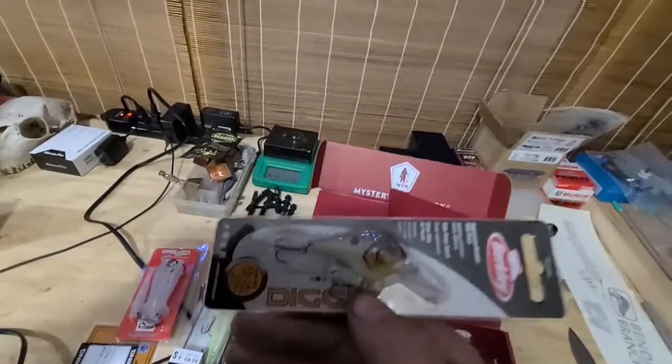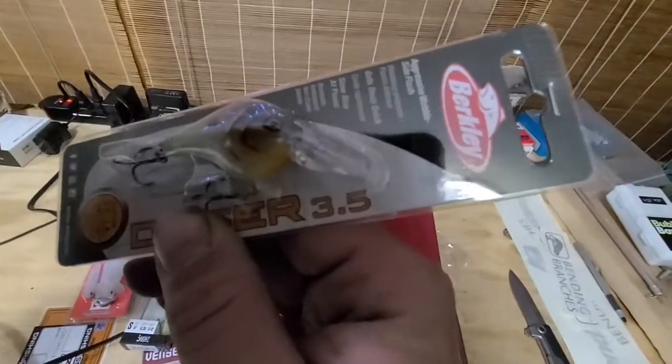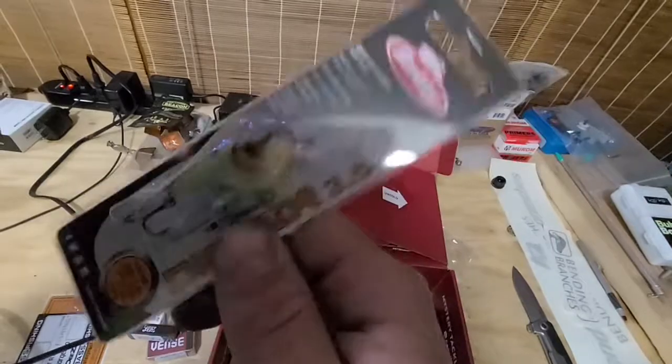We have a Berkley Digger 3 and a half. Nice feel on that one. You can really hear that rattle in there just from the shakiness of my hands.